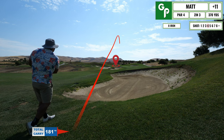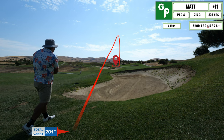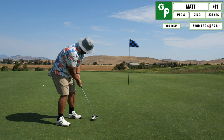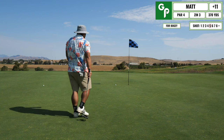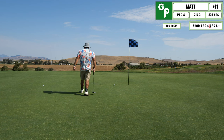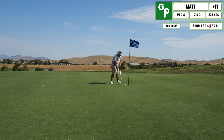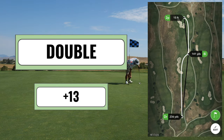Luckily I end up hitting this one onto the green — ignore the shot tracer distance, I put the wrong distance in. I'm on the green putting for bogey, but I don't give it enough. A little frustrated in my game because I'm making these big mistakes that are blowing up my score. I end up tapping that in for double.